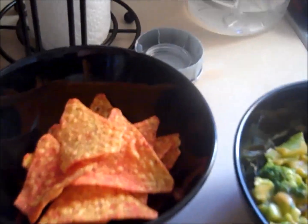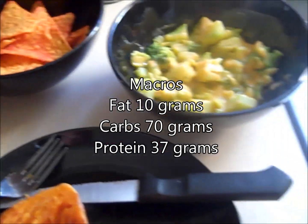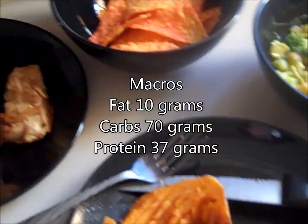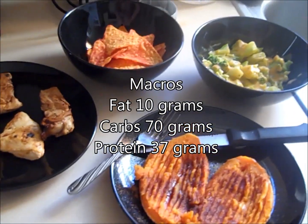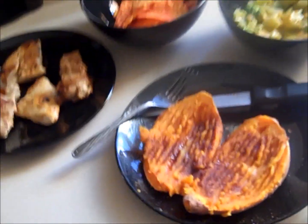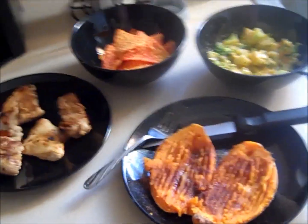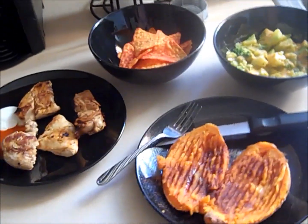All in all, this meal comes out to roughly 37 grams of protein, around 70 grams of carbohydrates, and right at 10 grams of fat. So it's a relatively lean, low-calorie meal, high in protein with moderate carbohydrates — and it's a lot of food.